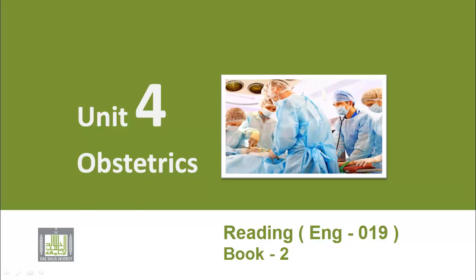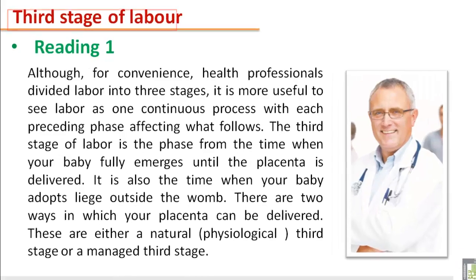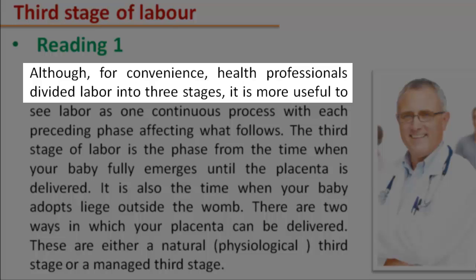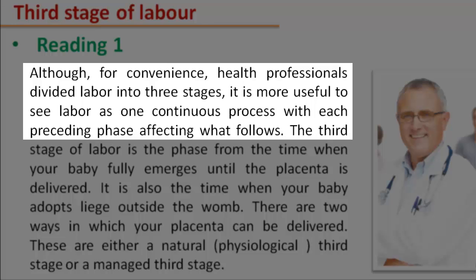Unit 4 Obstetrics. Third Stage of Labor. Reading 1: Although for convenience, health professionals divide labor into three stages, it is more useful to see labor as one continuous process with each preceding phase affecting what follows.